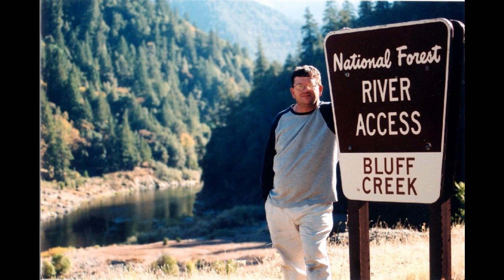Hello, my name is M.K. Davis. I have a file here that might help somewhat in determining the size of the Patterson subject.